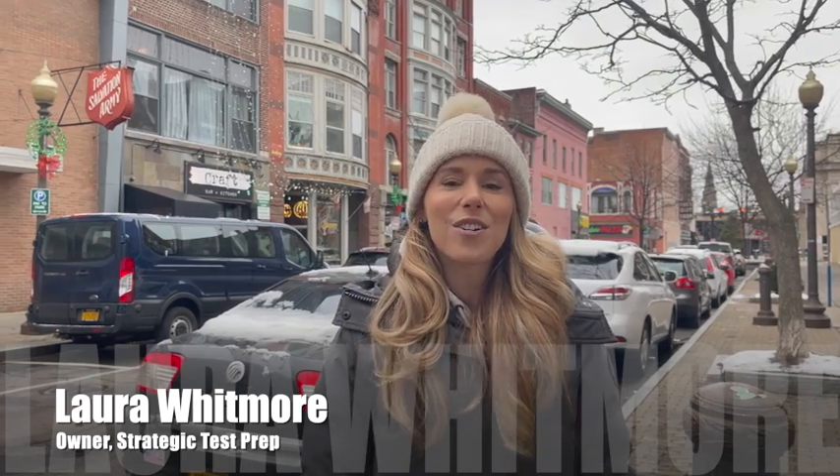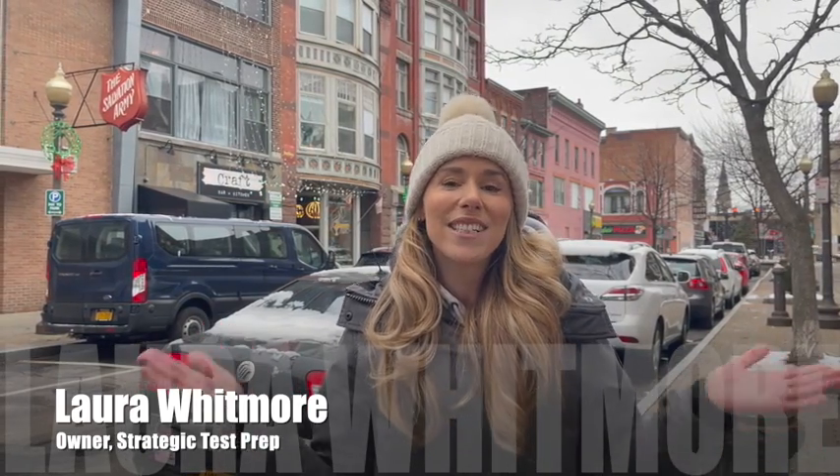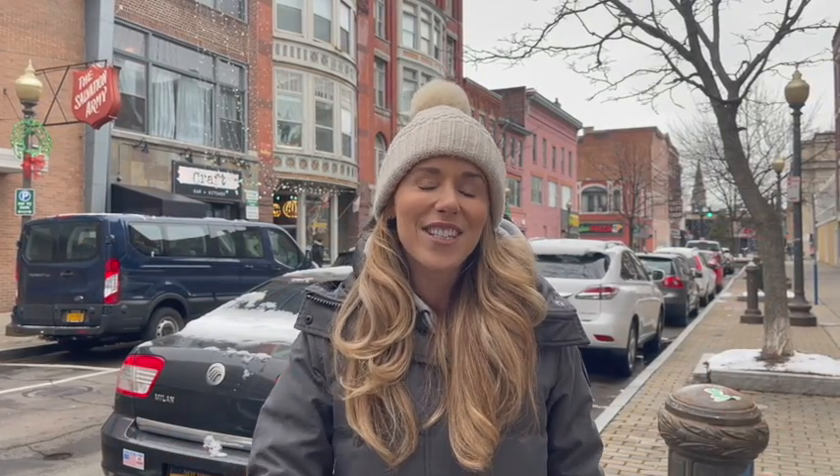What's up, guys? Laura Whitmore here, owner of Strategic Test Prep, and I am in downtown Binghamton. This is my hometown, and I'm going to go around interviewing people today to see if they know how to do SAT math problems. Now, for you guys, these problems are pretty basic — you know how to do them, you've been studying for this test. But can the average person who's already graduated from college do these problems? Let's find out.